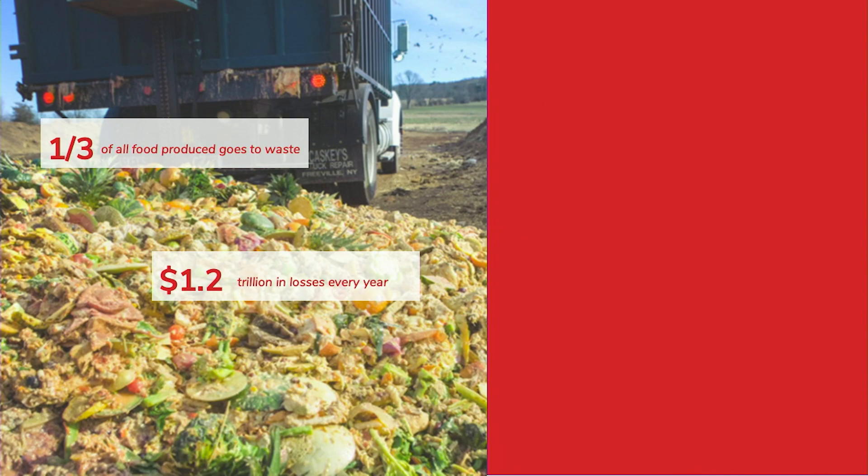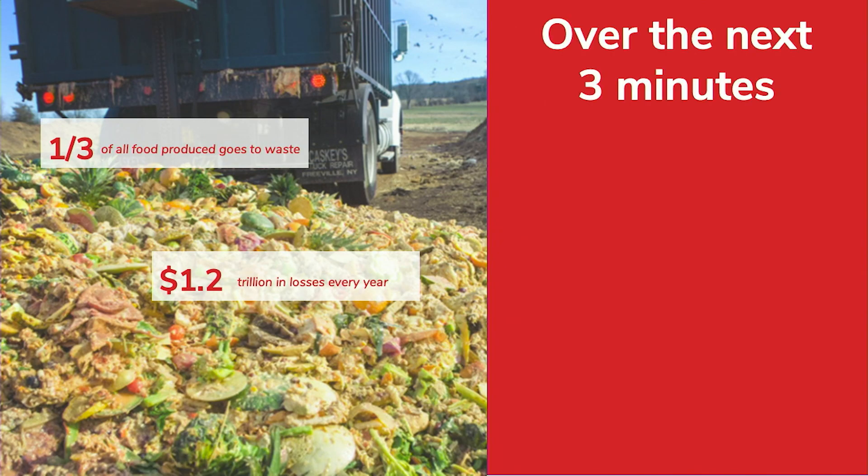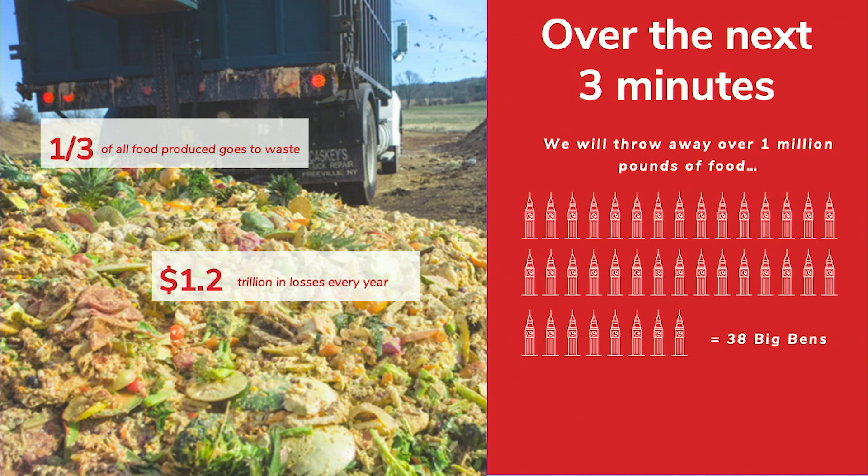During this presentation, over the next three minutes that I will be talking, we will throw away one million pounds of food, and this is actually 38 times the weight of Big Ben. And this is shocking — this is only in Europe.